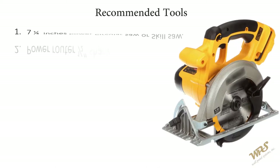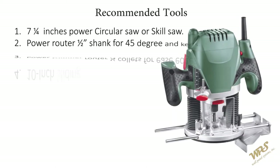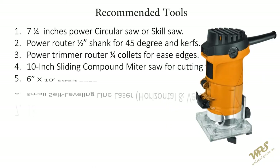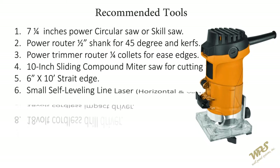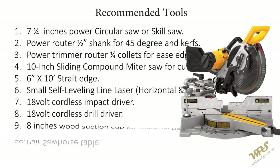One seven and quarter inch power circular saw or skill saw. One power router half inch shank for 45 degree cuts and curves. One power trimmer router quarter inch bits for easing edges. One ten inch sliding compound miter saw for cutting trims.